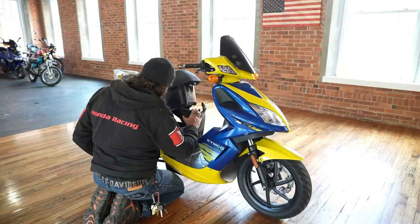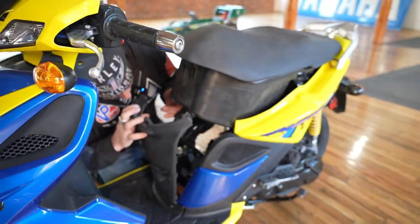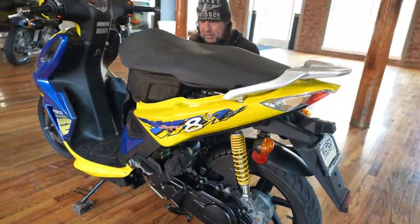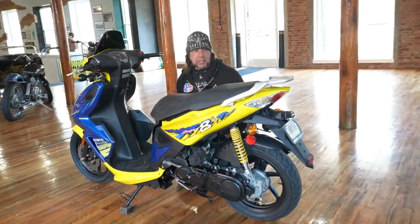It doesn't need to be registered. The engine appears to be perfectly intact, but we don't have the time to try to get it started. It looks like it needs an air filter — looks like a mouse might have chewed on it. So I suspect it's going to need a carb clean, and we don't have the ignition key on it.